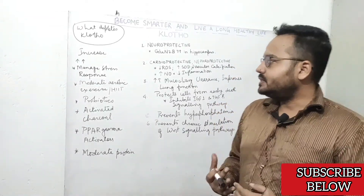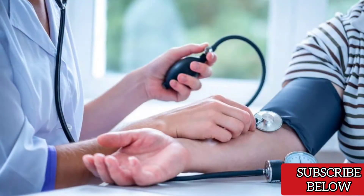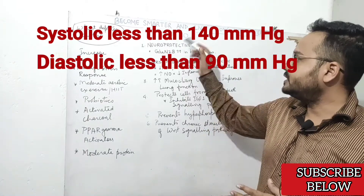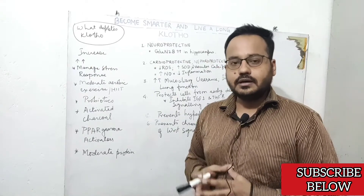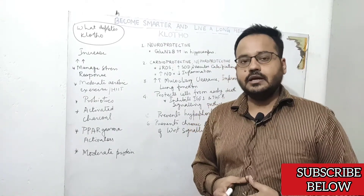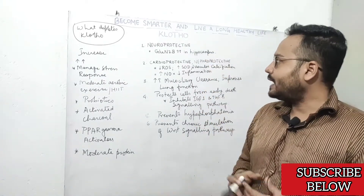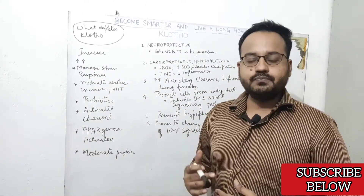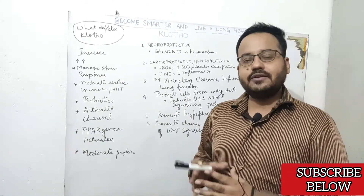Now, what depletes this anti-aging protein? The number one culprit is high blood pressure, so you have to keep your blood pressure in a healthy range to prevent depletion of Clotho protein. Another thing that depletes it is chronic stress. Certain diets can also rapidly decrease Clotho protein and lead to accelerated aging — especially those that keep your insulin chronically low, like a ketogenic diet.